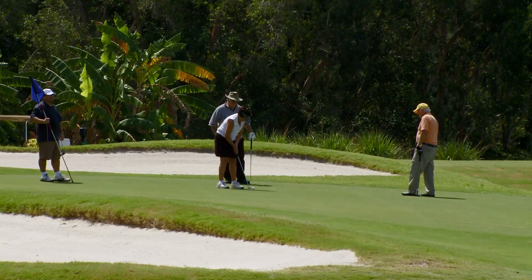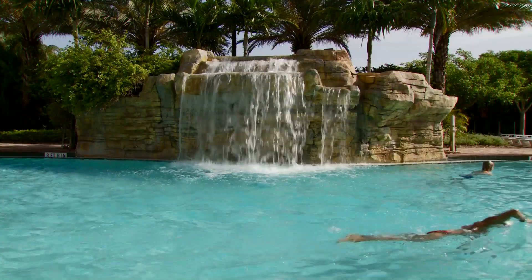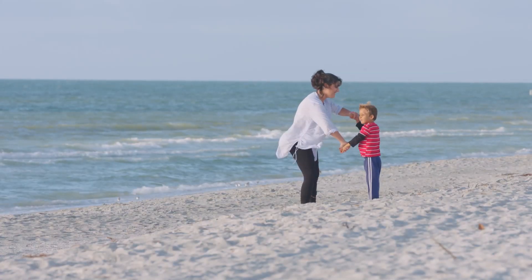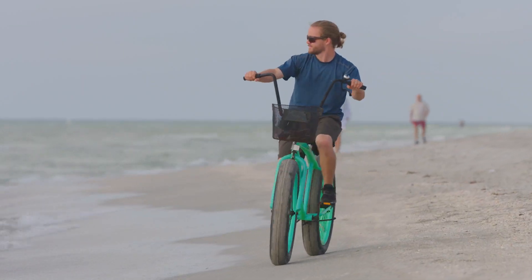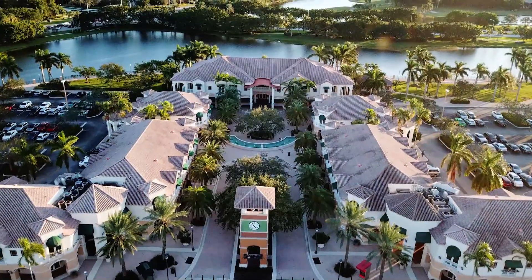Florida offers so many things to see and do. In fact, for many, it's the perfect place to vacation. And this is the perfect place to stay. This is Weston, Florida.